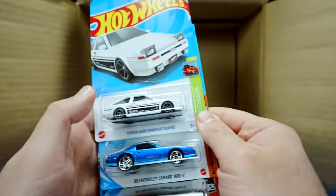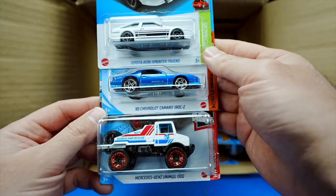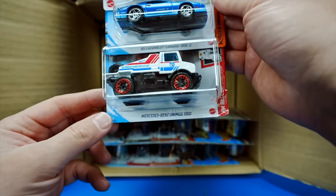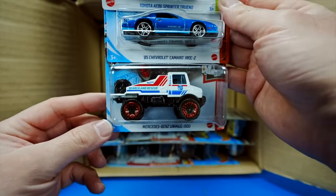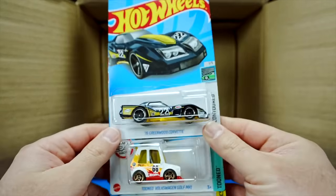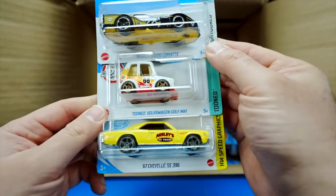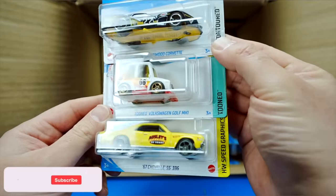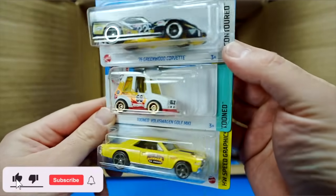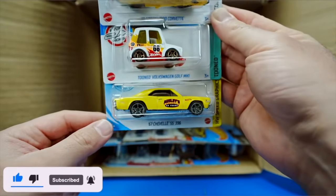We've got the Toyota AE86 Sprinter Trueno, the 85 Chevrolet Camaro IROC-Z, and a Mercedes-Benz Unimog 1300. Then the 76 Greenwood Corvette — I really like that one. We've got the Tuned Volkswagen Golf MK1, which is a new casting for 2022, and we've got the 67 Chevelle SS 396.